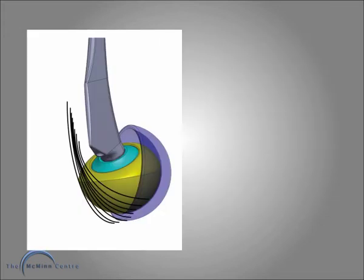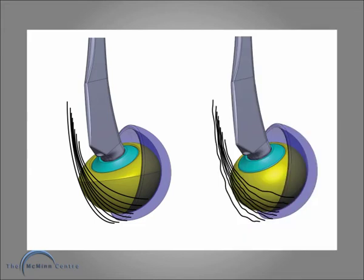In flexion, large heads tension the posterior capsule. When a lot of the periphery of the head is removed, that detensions the posterior capsule and these joints may start to dislocate.